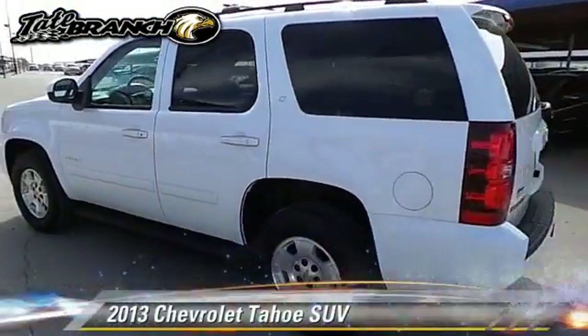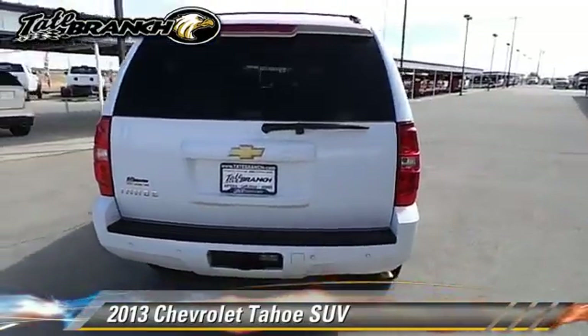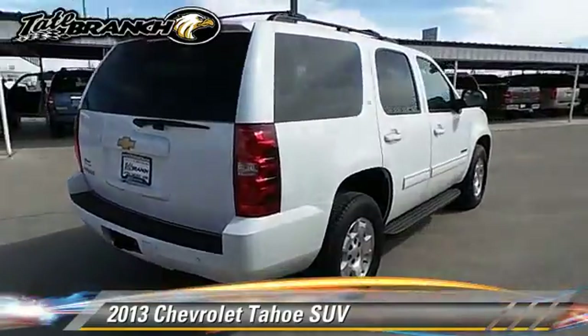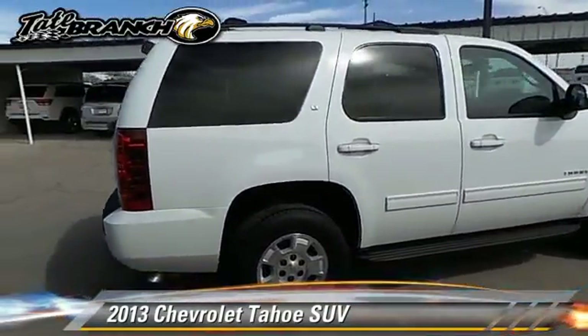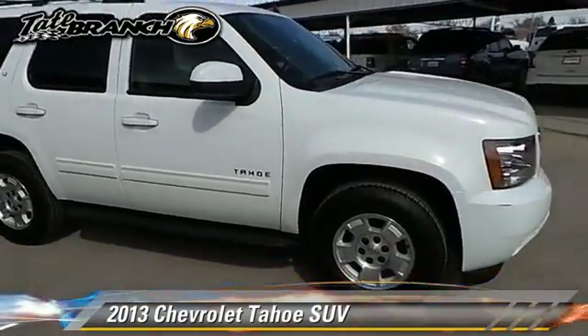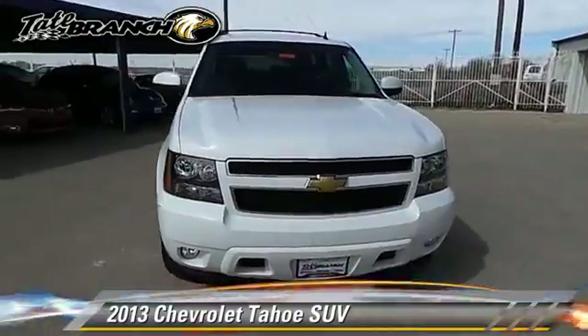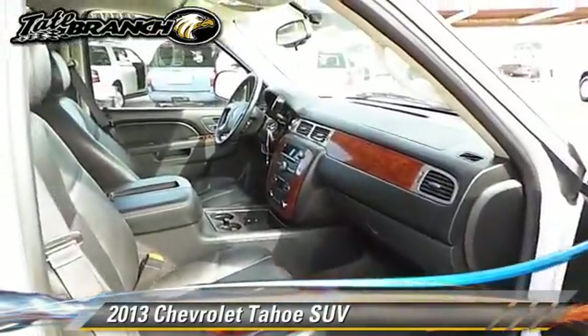The 2013 Chevrolet Tahoe. With an automatic transmission, this sport utility vehicle with fewer than 25,000 miles on the odometer is well equipped. This Chevrolet features powered door locks, power windows, and tilt wheel.